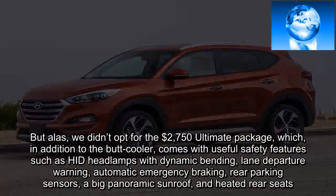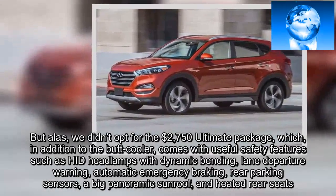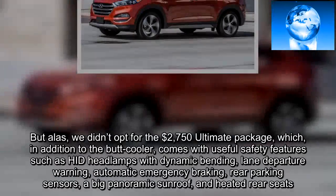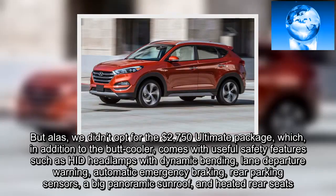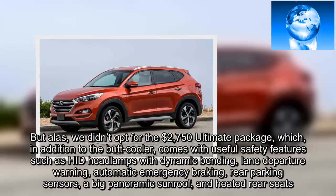But alas, we didn't opt for the $2,750 Ultimate Package, which, in addition to the seat cooler, comes with useful safety features such as HID headlamps with dynamic bending, lane departure warning, automatic emergency braking, rear parking sensors, a big panoramic sunroof, and heated rear seats.